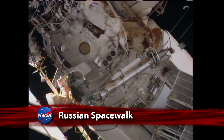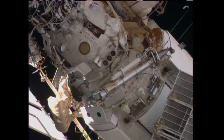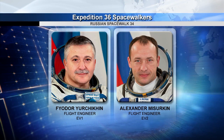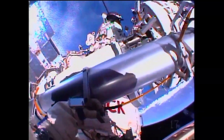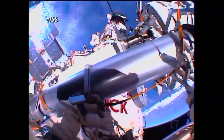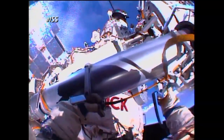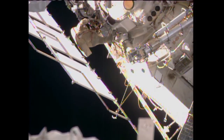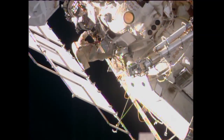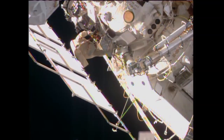During an August 16 spacewalk outside the International Space Station, flight engineers Fyodor Yurchikhin and Alexander Misurkin, wearing Russian Orlan spacesuits, installed equipment for the arrival of a new Russian module and completed prep work for the installation later this year of an optical telescope. They're scheduled back outside on August 22 to install experiments designed to collect data on the effects of microgravity in low Earth orbit.